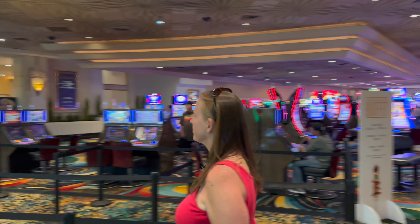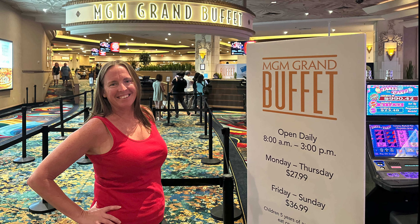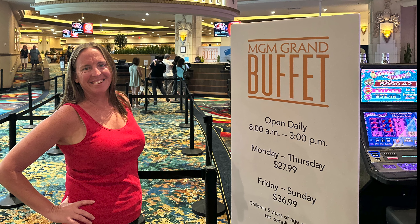We visited the MGM Grand brunch buffet in April of 2023. Take a tour with me of the food items and at the end I will give you my full review.